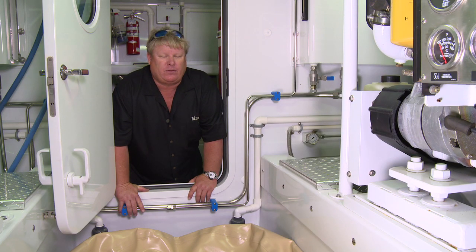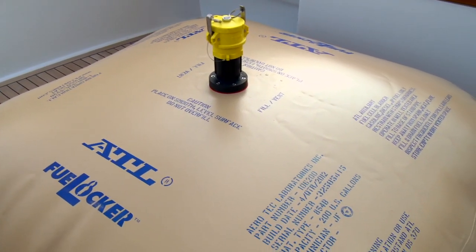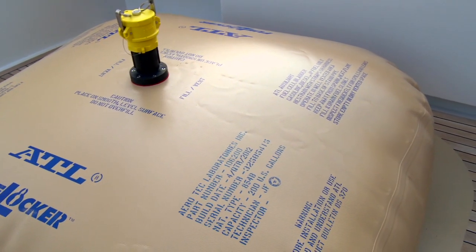It's close proximity to my transfer pump. It gives me another 200 gallons to carry on deck, giving me the range to get basically from Florida to the Panama Canal without stopping for fuel.